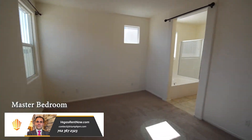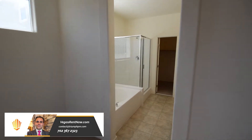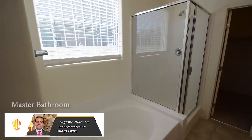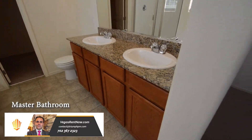The master bedroom is separate and has carpeting. The master bathroom has a double sink vanity, walk-in closet, and a separate tub and shower.